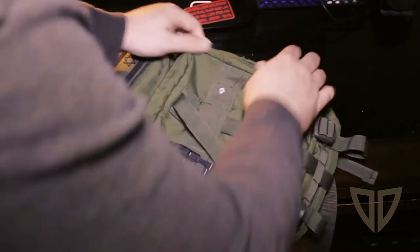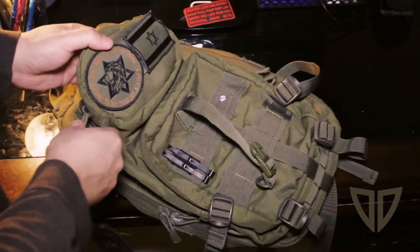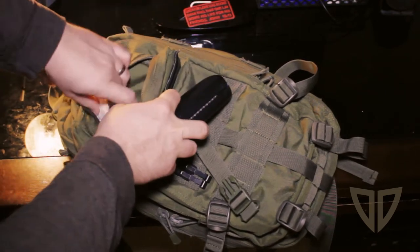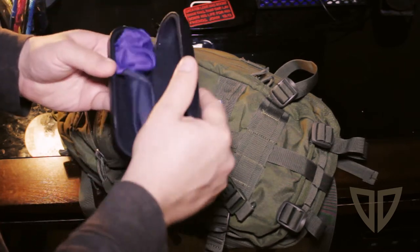The top pouch is just about big enough for a glasses case, so I keep my glasses case in there. I've also got a couple band-aids in here and a lighter — I don't smoke, but you never know when you need fire.